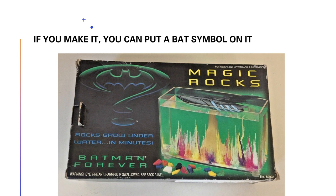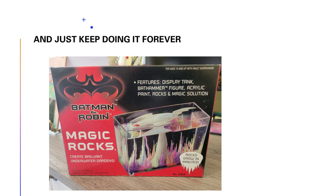So what that does — if you run a toy company and make something not even related to Batman — I'm showcasing the magic rocks from Batman Forever. If you recall the scene in Batman Forever where magic rocks were part of the story, you can sell it. This is just one of, I'd say, a hundred thousand examples of slapping Batman's logo on something completely unrelated and selling it.